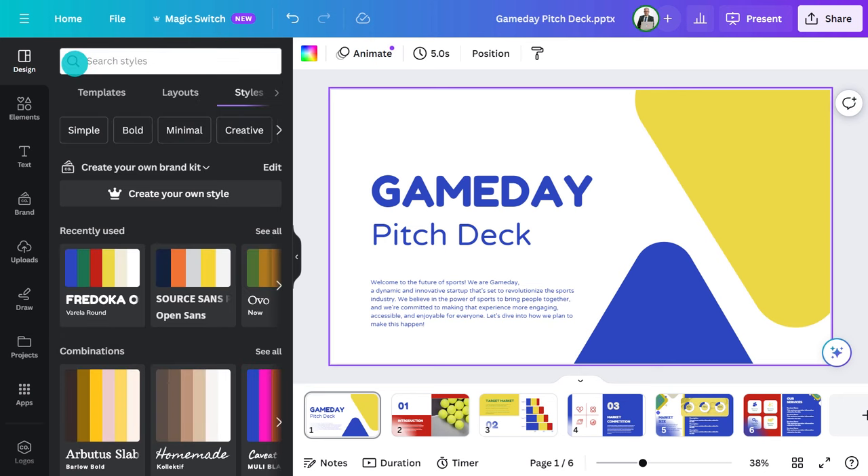Of course, if you have set up BrandKit, you can find that here. Want to know more about BrandKit? Clay has a great video that shows you exactly how to set it up and why it's a game changer.